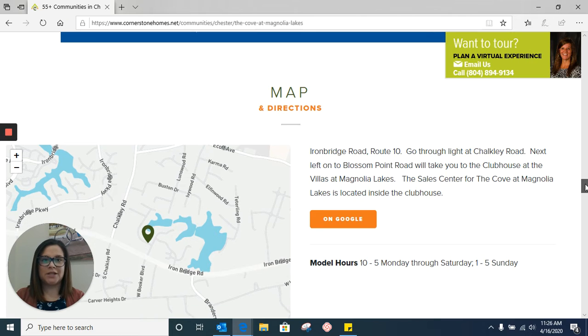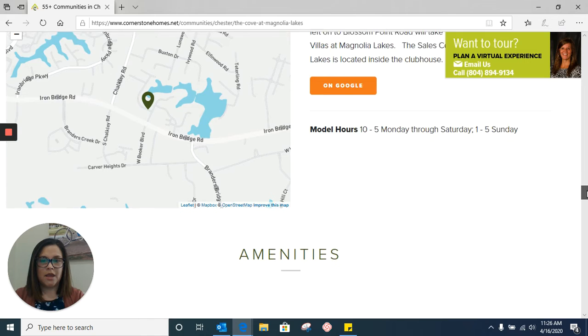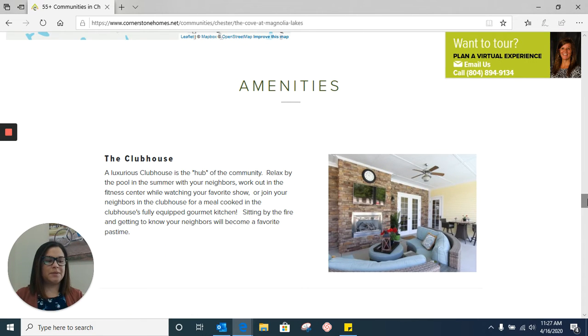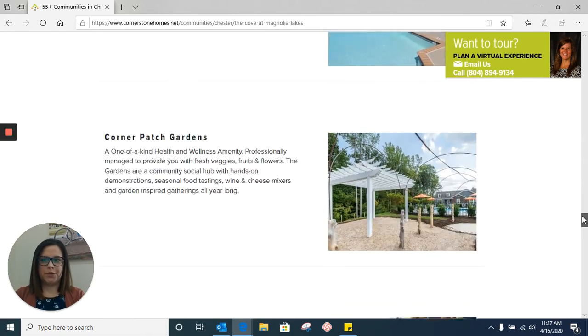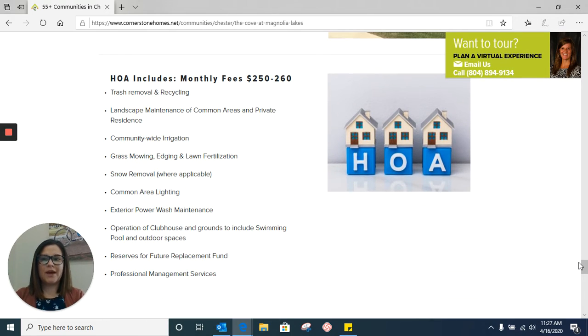Next is our map and directions. If you are coming for a visit, you can use these directions right here on the page. However, if you need more specific directions or have any questions, feel free to give us a call. Then we have our amenities. This is something very specific to each community — not every community will have the same amenities, but they'll be listed within the community page. Here are all of the Cove at Magnolia Lake amenities that you can scroll through. Once you get through amenities, you have the HOA section, which goes over what's included with your monthly fee. For the Cove it's $250 to $260 and you can see everything that's included.